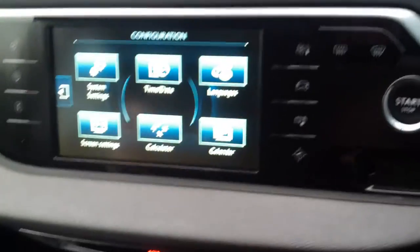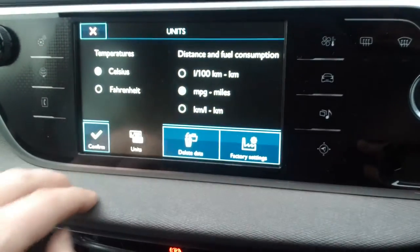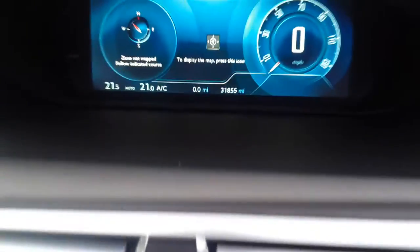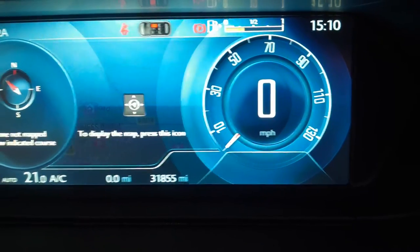To change it back it's exactly the same process — system settings, select miles per gallon and miles, and confirm. There we are, back to 31,000 miles and miles per hour. That's how you do it.